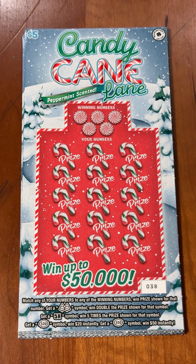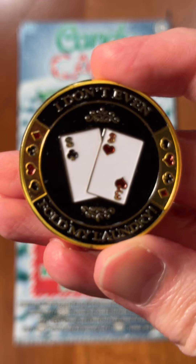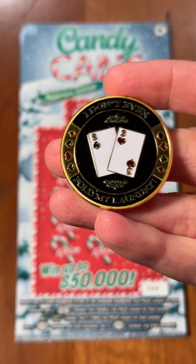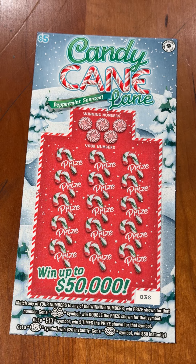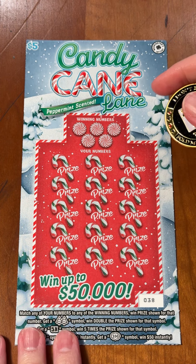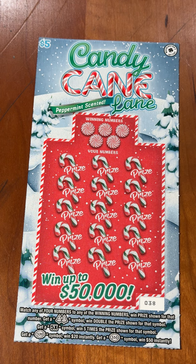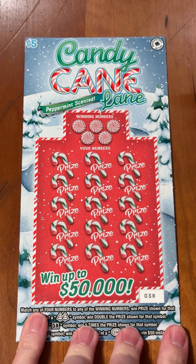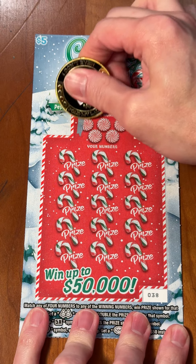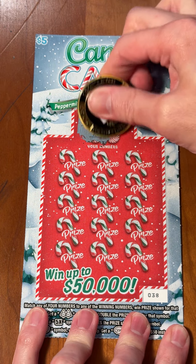Welcome to the Candy Cane Lane 10 card challenge, part one. Today we're gonna rock it out with the 'I don't even fold my own clothes' card. We're looking for magical things — there's nothing special on the back of these. If we can find some trees, a 5x, a 20, or 50 symbol, we're winning. Let's scratch up our winning numbers — this whole thing smells like peppermint.